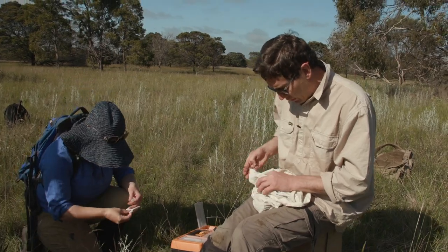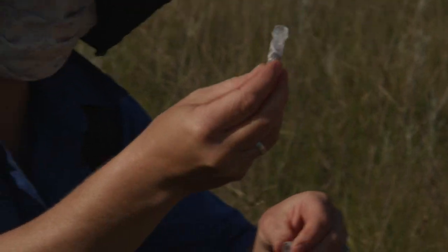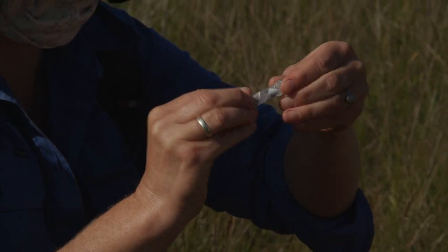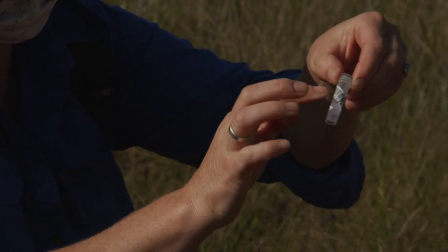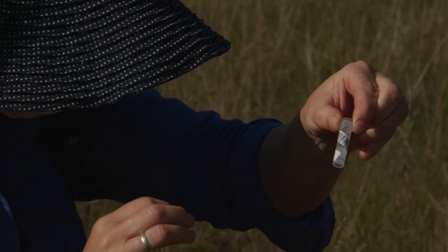For each new animal we get a hair sample and put it in an alcohol solution. It has the chip number on the vial so we can identify which animal it came from, and we use this to trace genetics.